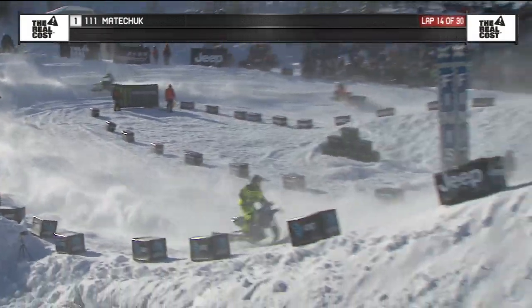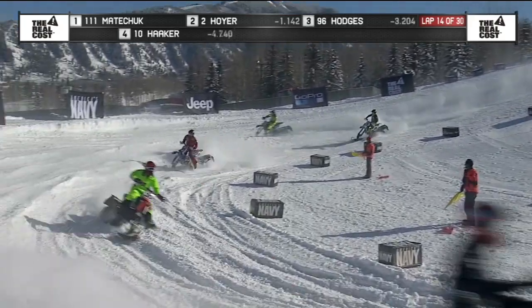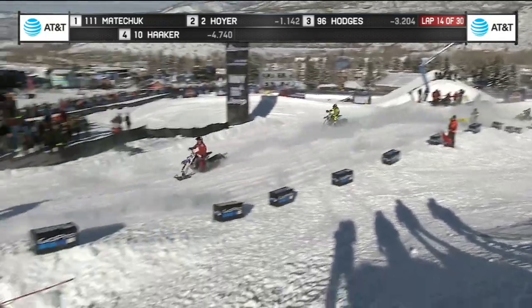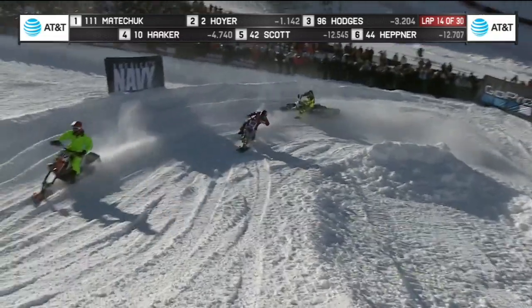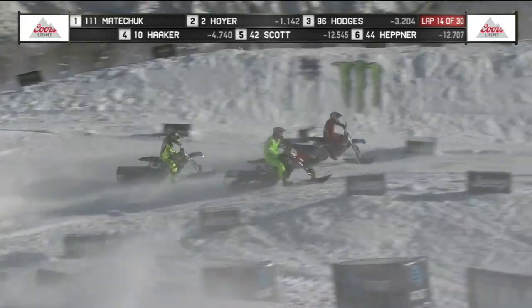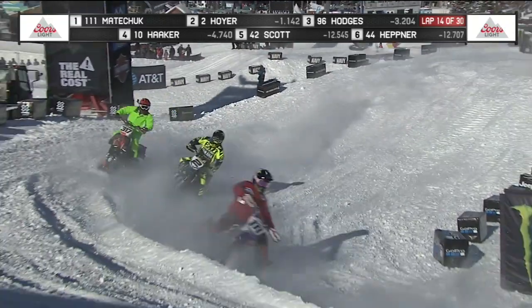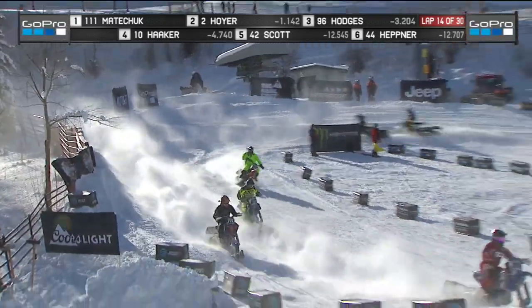It really looks like in these turns, the flat portion of the corner is getting icy. The snow — Matichuk almost high-sided it. The lap traffic is making these guys take different lines, and that's what is just mixing all of this up. Matichuk for the lead — and working by the 317 there. Matichuk and Hoyer racing strong out front, Hodges still sitting in third.